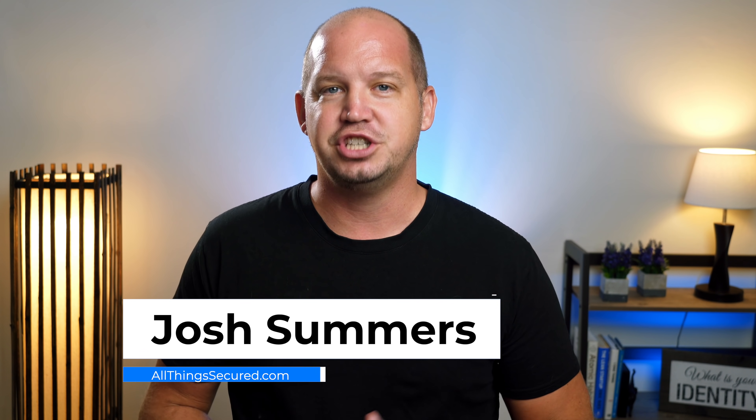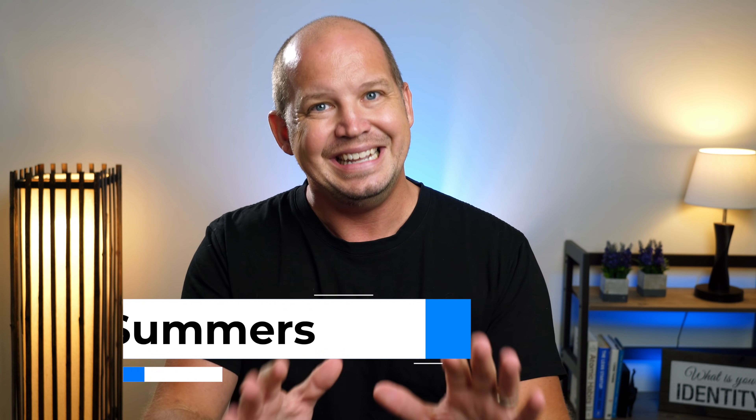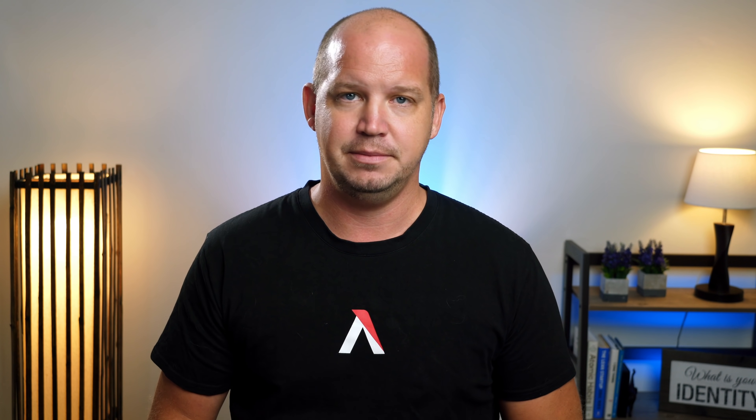Welcome to All Things Secured. My name's Josh, and I need to start off by telling you that what I'm about to say is aimed at individual VPN users and not corporate IT professionals. I know this, you probably know this, but I feel like it needs to be said anyway.